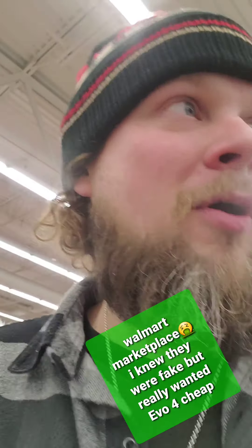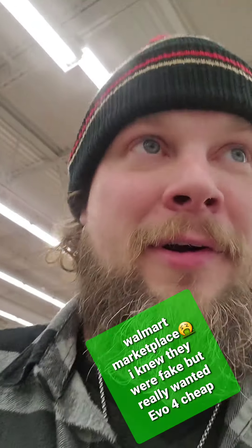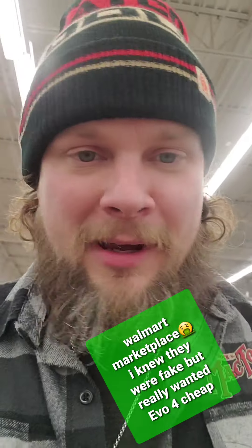Walmart again — we're back here. We were here last night and had a bit of a bad encounter trying to return some counterfeit Pokemon cards that I ordered online. We're going to make a video about it — big fiasco. But let's check out their card section up front and see what they've got.